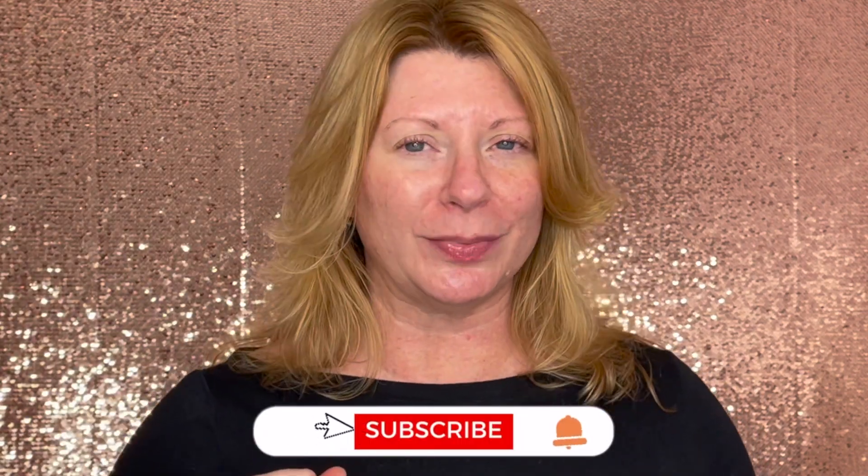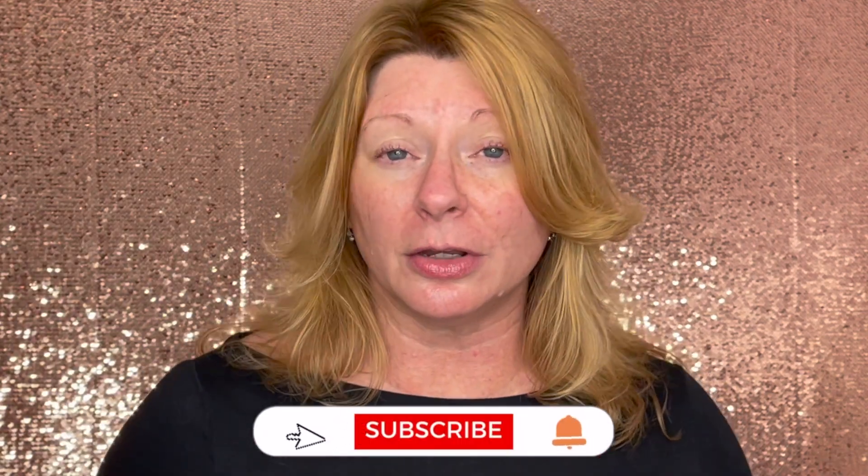And if you're new to my channel, hello, my name is Jennifer. I'm into all things hair, skin, and makeup. And if you are too, do me a favor and hit that subscribe button because you know you're going to come back for more.